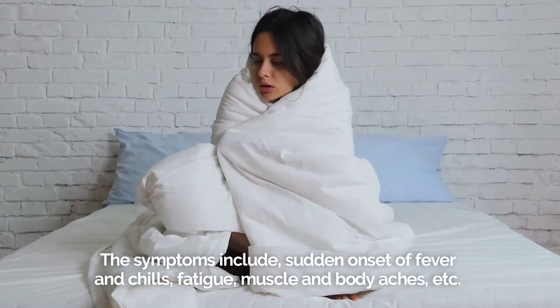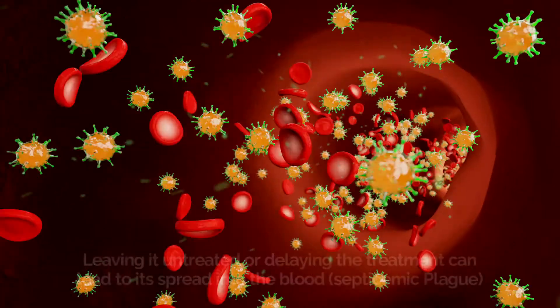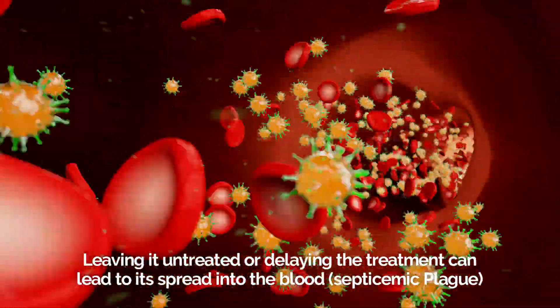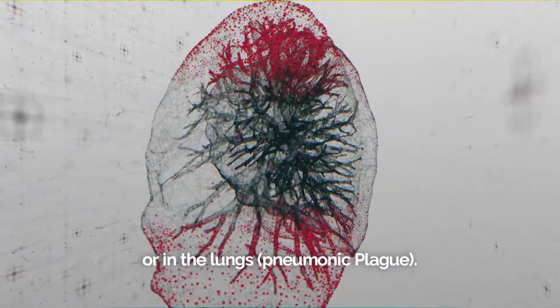The symptoms include a sudden onset of fever and chills, fatigue, muscle and body aches, etc. Leaving it untreated or delaying treatment can lead to its spread into the blood, which becomes septicemic plague, or into the lungs, which becomes pneumonic plague.